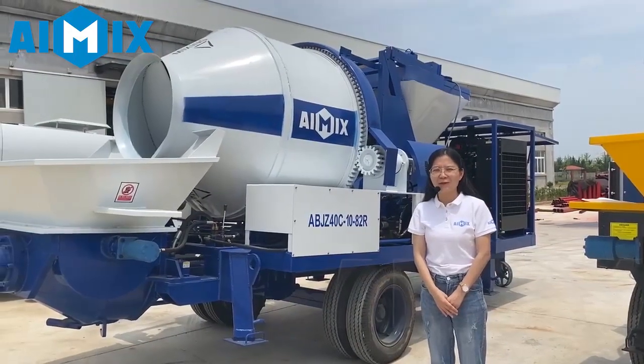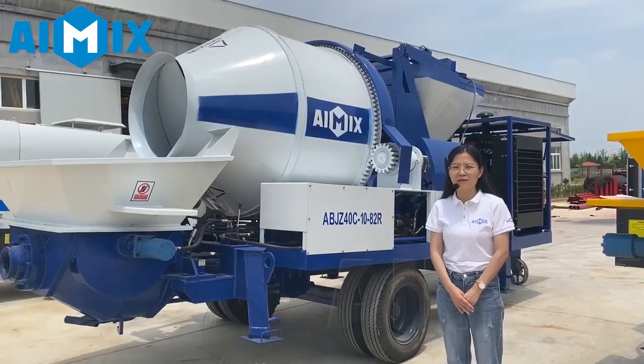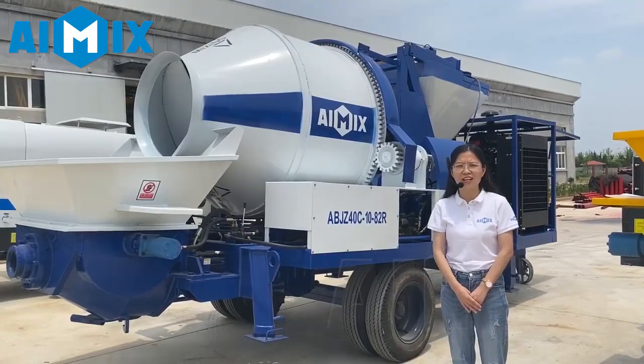Hello everyone, this is Rebecca from iMix Group, which is a top construction machinery manufacturer in China.